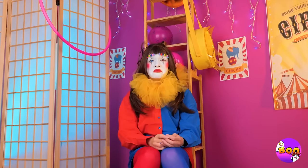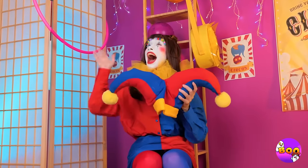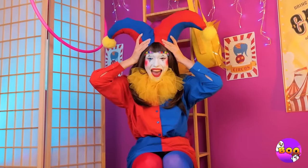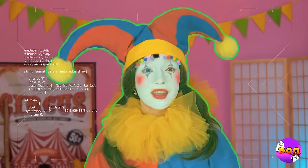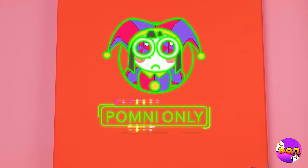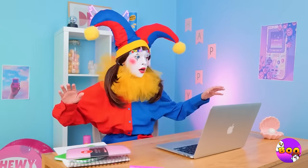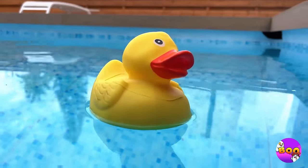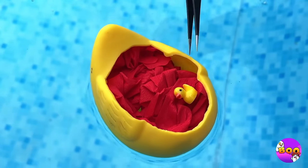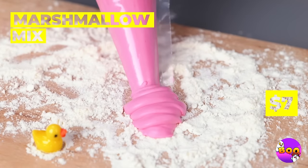Maybe we could try a hat instead - like this matching jester's hat. I think you'll pass the Pomni test now. You did it. Now you can go home. And you get to keep your new look. There's no ducky. And there's a smaller one inside. We'll make it a friend - a marshmallow pig.